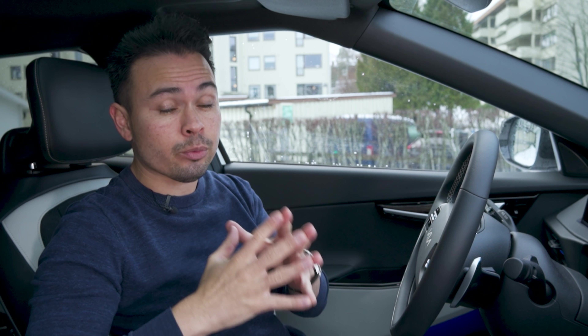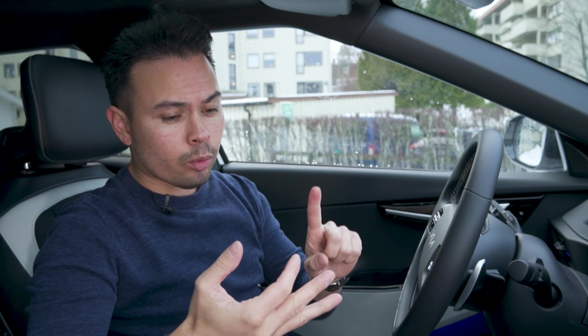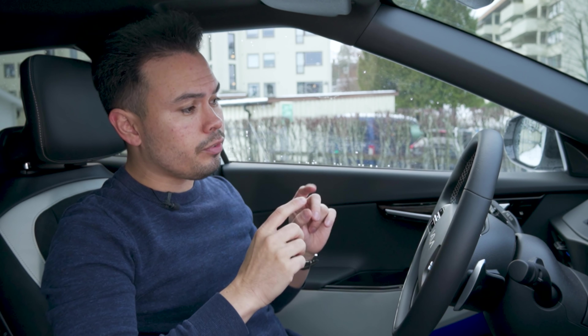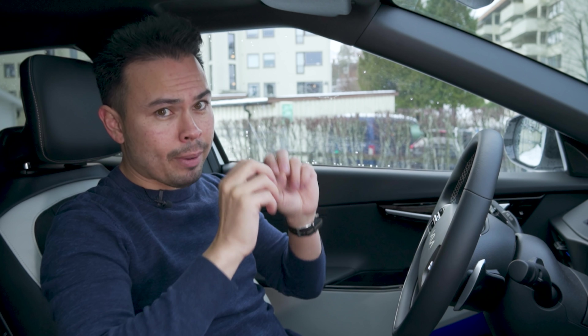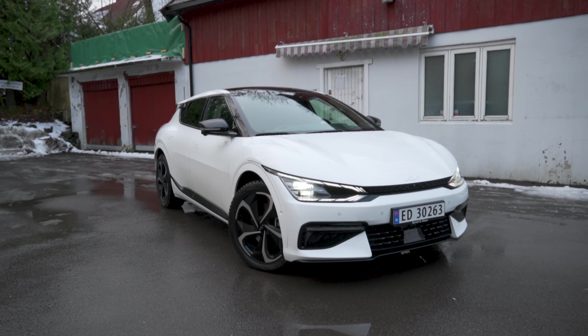We're also going to put this car into a chart comparing it to all the other EVs we have done this test with. We're going to find out what the peak charging speed is, measure the 10 to 80% charging time, and what will be interesting is to see how well or badly this car charges now that it is cold, because we are in the middle of December.